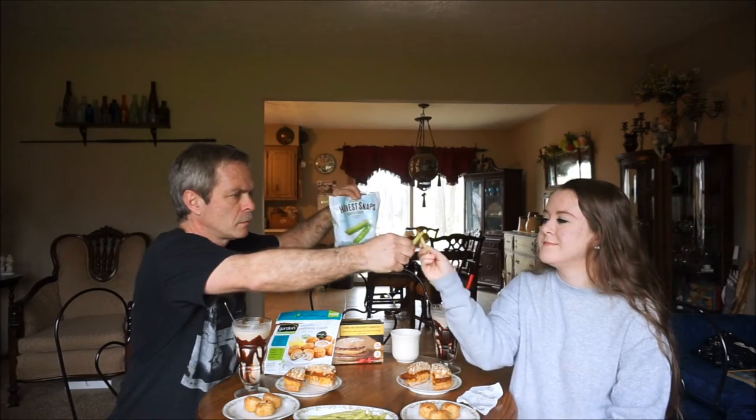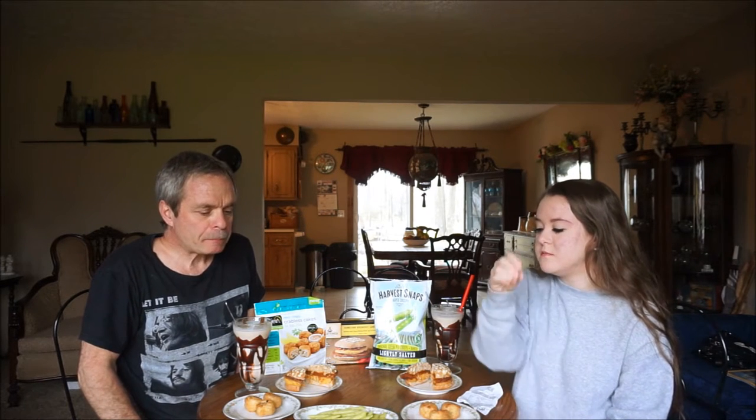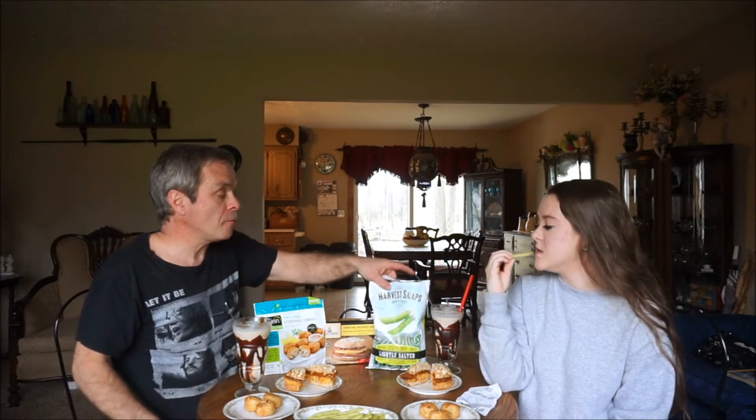Ready? Cheers! Mmm, mmm! Try another one. It kind of tastes like pork rinds to me, with the air in them — that's what the texture is. I think these are really, really good.